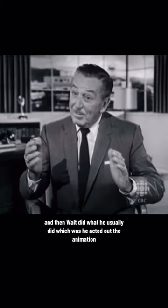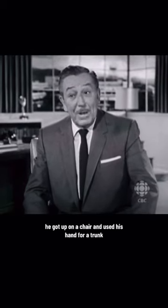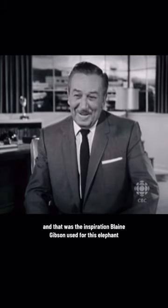Then Walt did what he usually did, which was he acted out the animation. He got up on a chair and used his hand for a trunk, and that was the inspiration Blaine Gibson used for this elephant.